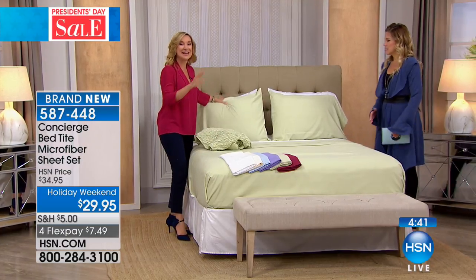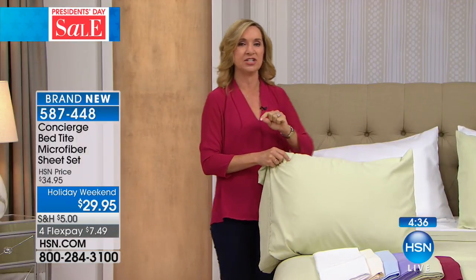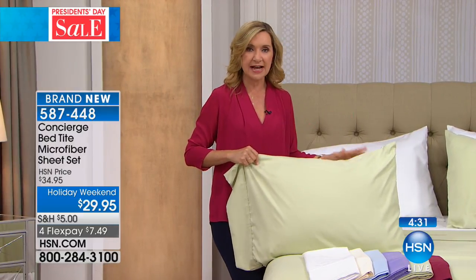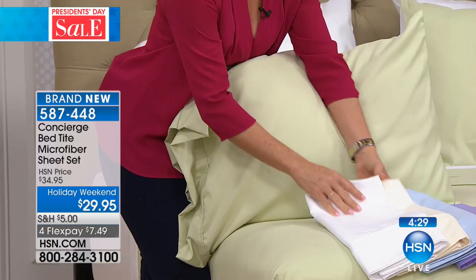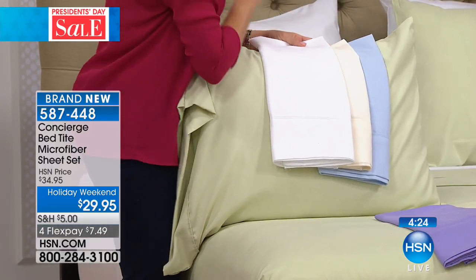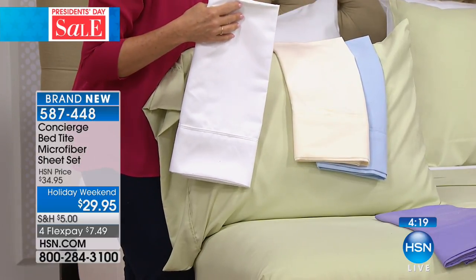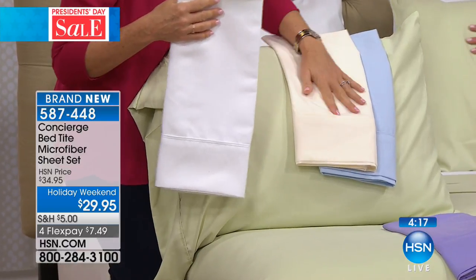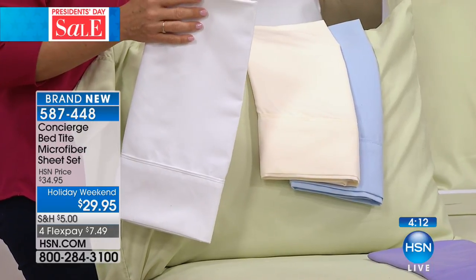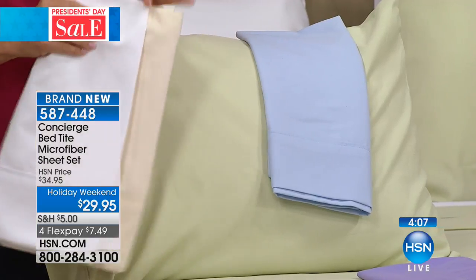You're still getting an amazing set of very soft microfiber sheets. Microfiber is the number one selling sheet industry-wide and the number one type of sheet here at HSN. Our microfiber is much softer than a lot of the microfiber out there because it's all about the brushed hand — this has that rose petal, velvety hand to it. Everyone enjoys a true microfiber that feels good against the skin.